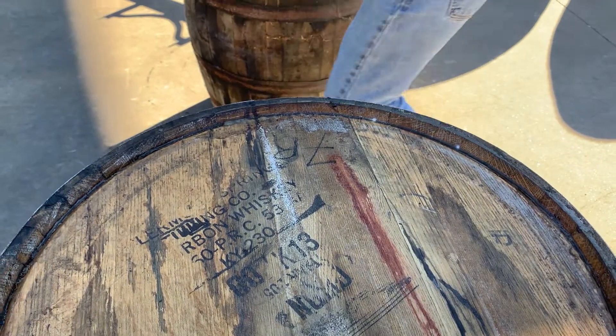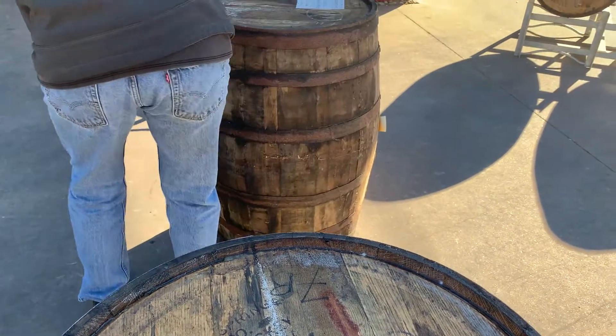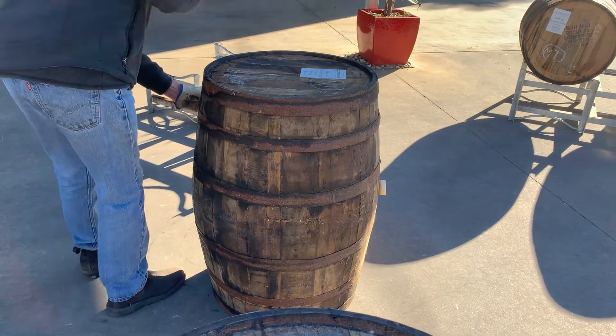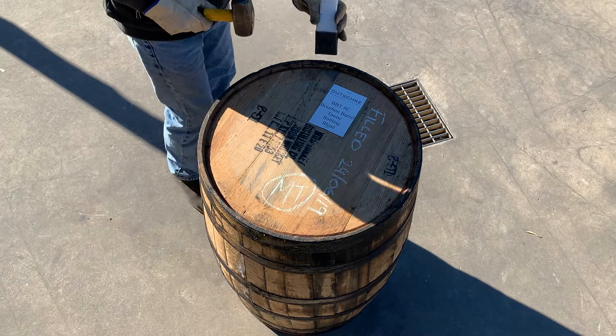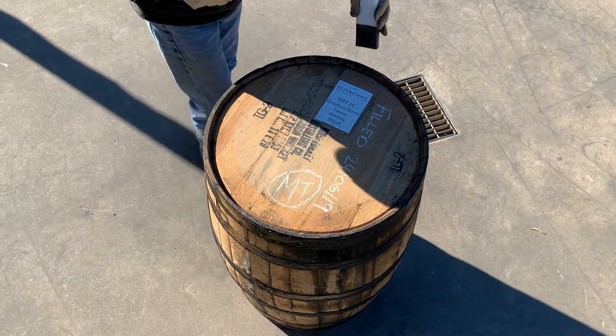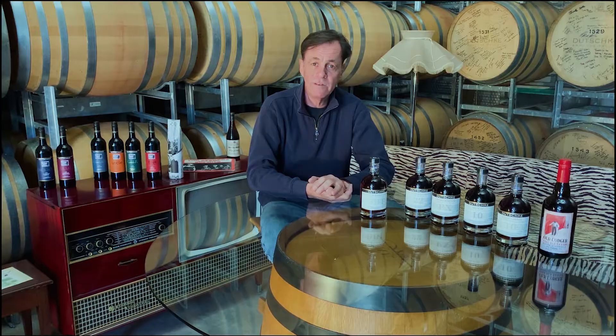So I came back to Australia and spoke to a buddy who works in the barrel world. Through him, we managed to import some bourbon barrels out of distilleries in Kentucky. After a few months, a container arrived at the winery.